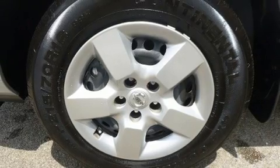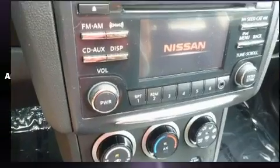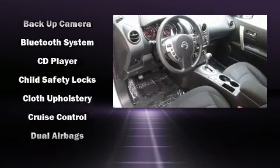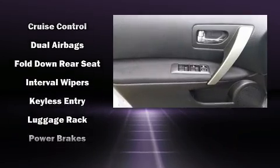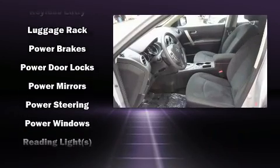Nissan ensures the safety and security of its passengers with equipment such as front and side impact airbags, brake assist, and four-wheel disc brakes with ABS. With electronic stability control supplementing mechanical systems, you'll maintain precise command of the roadway.